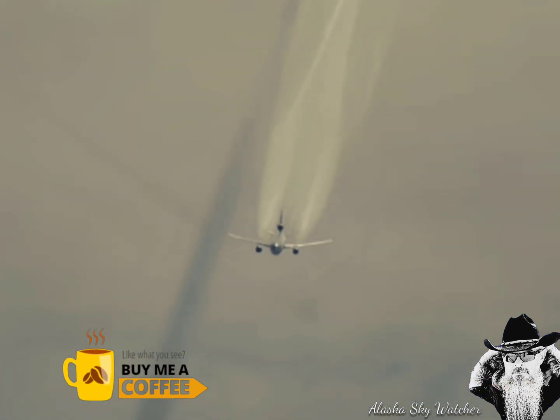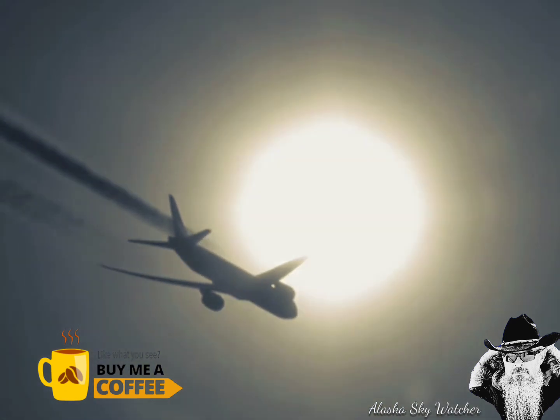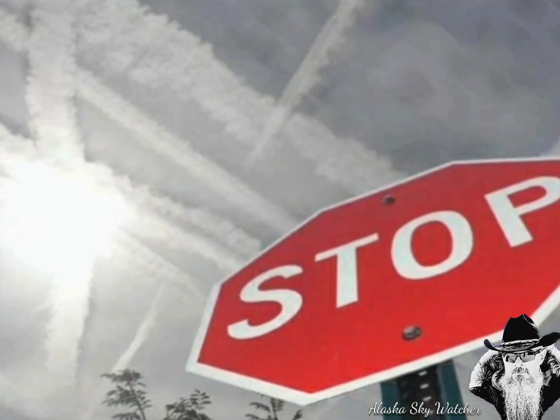I'd like to thank Abby for buying me a few cups of coffee — much love and many thanks. Sky watchers, stay aware, be prepared, and until next time, keep looking up.